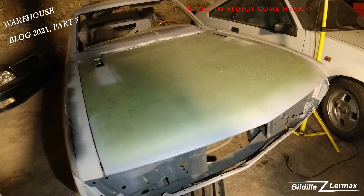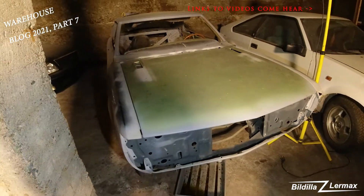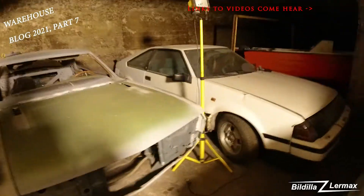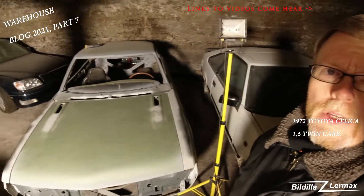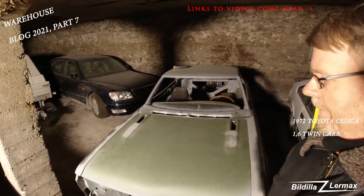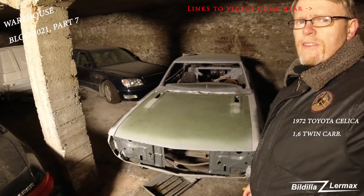I like to put cars back more or less like they were, but I haven't decided how yet. That was a short video about the '72 Toyota Celica. They are nice cars.